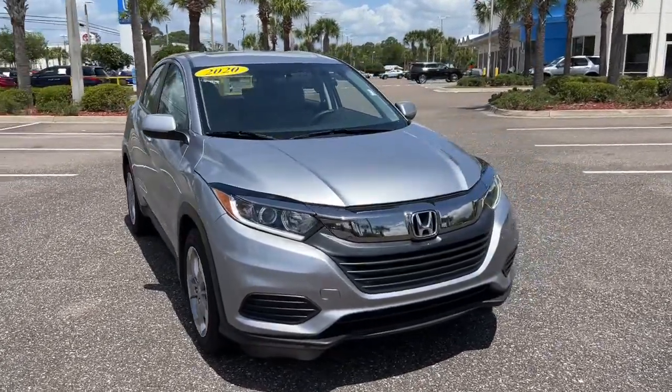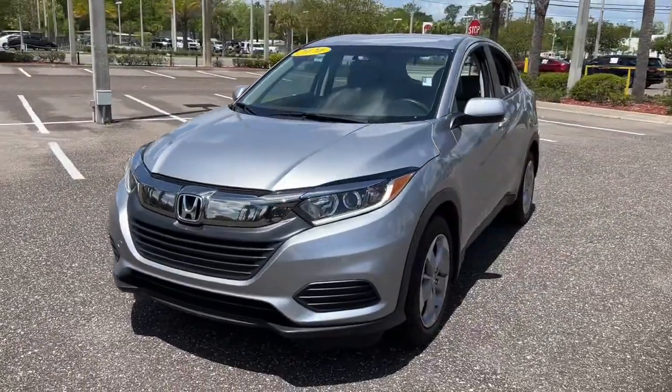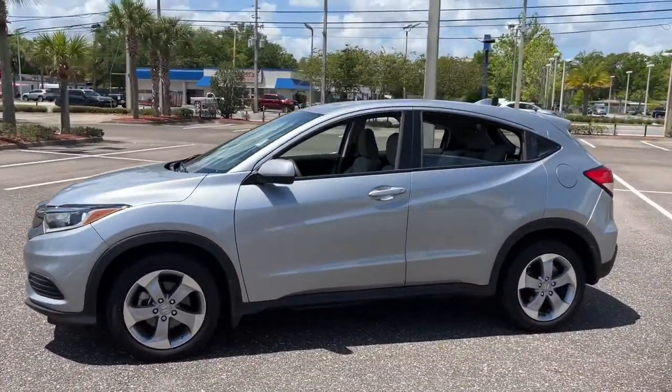Can you see yourself in the 2020 Honda HR-V? This vehicle is an outstanding buy with fewer than 20,000 miles on the odometer. Check out this HR-V.